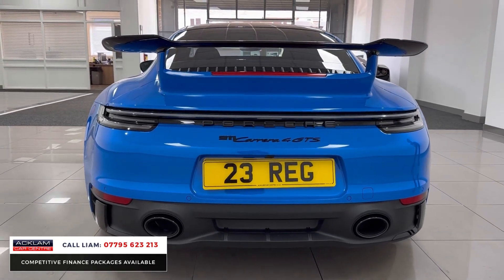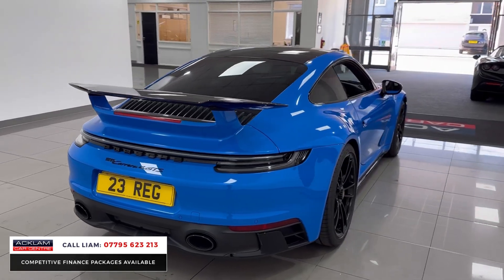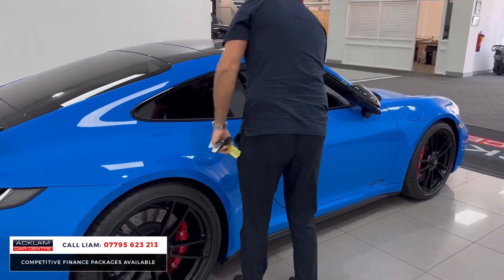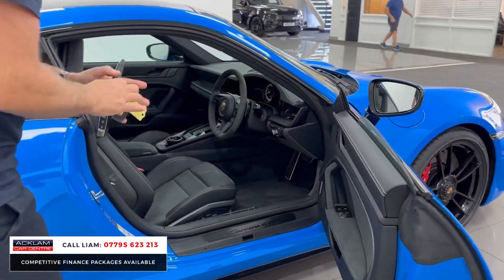Three years Porsche warranty. It's all about the options — £21,000 worth of options. Comfort access: walk to the car, the handles pop open. And then let me show you the extras.